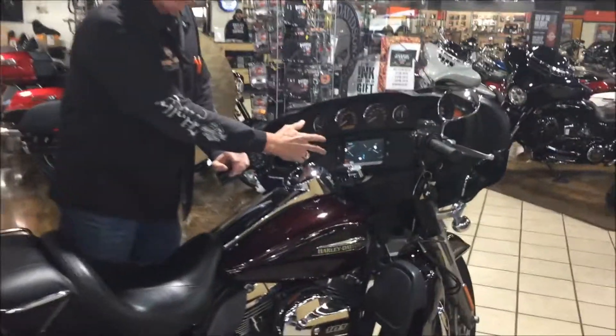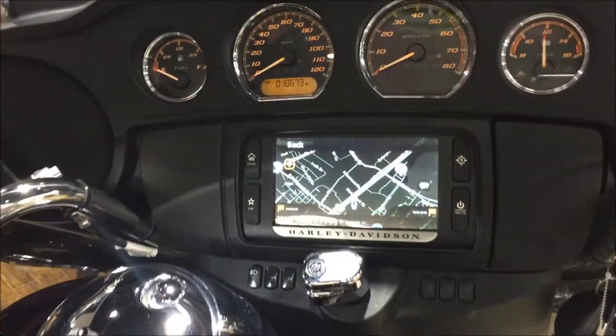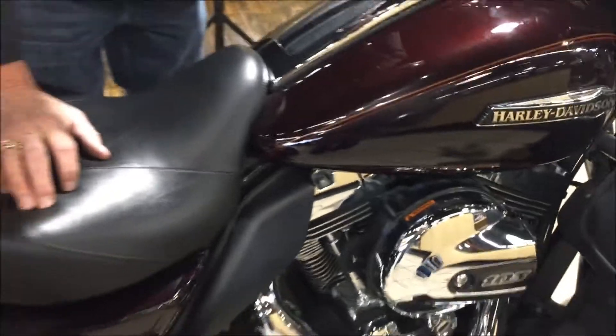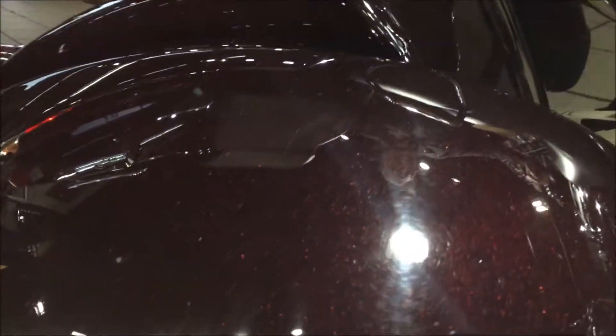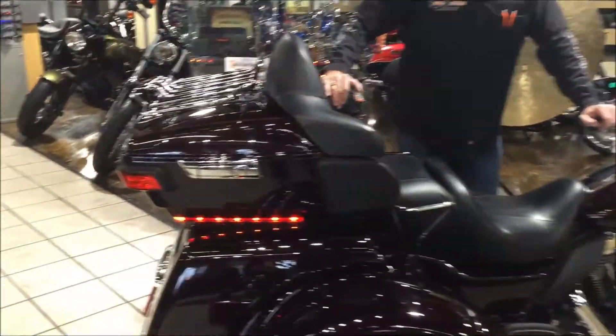It has GPS, a high output 103 engine, liquid cooled as well. It's in a beautiful black and cayenne color — kind of a dark Merlot color. It also has an added luggage rack and lots more.